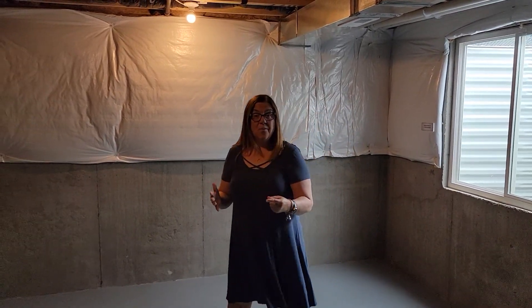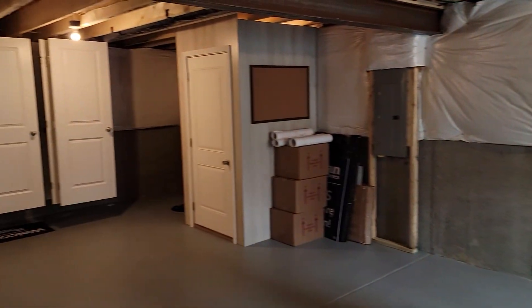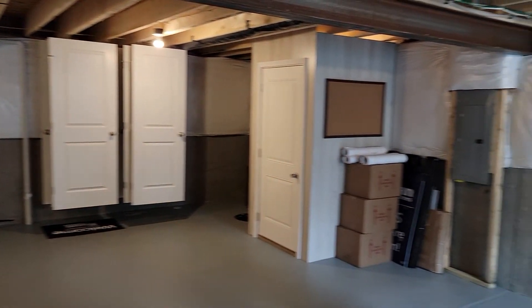Hi! Did you know that in this Ryan Homes community of Bridgewater in Springfield, all of our homes offer a full unfinished basement? Great for storing everything you can imagine and kind of handy too.